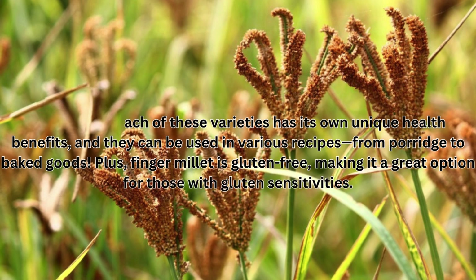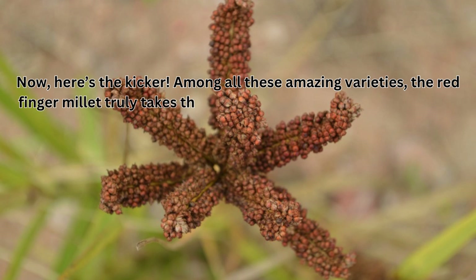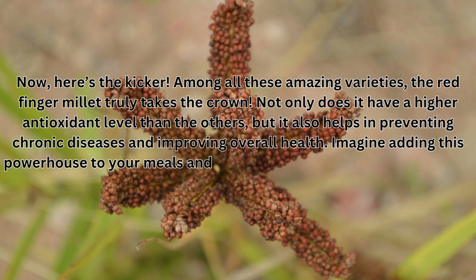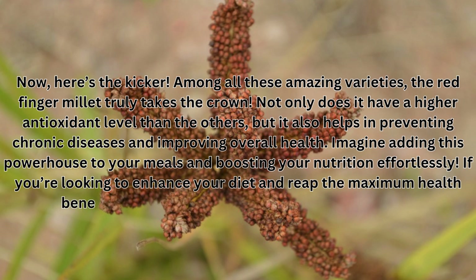Now, here's the kicker. Among all these amazing varieties, the red finger millet truly takes the crown. Not only does it have a higher antioxidant level than the others, but it also helps in preventing chronic diseases and improving overall health. Imagine adding this powerhouse to your meals and boosting your nutrition effortlessly. If you're looking to enhance your diet and reap the maximum health benefits, red finger millet is definitely the way to go.